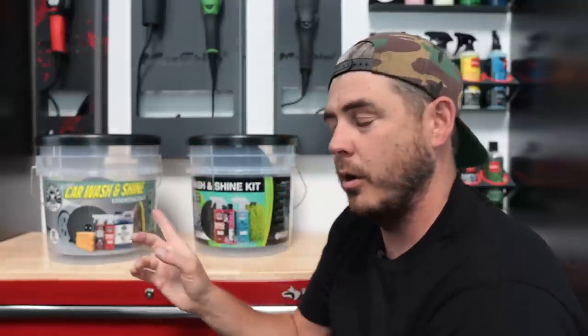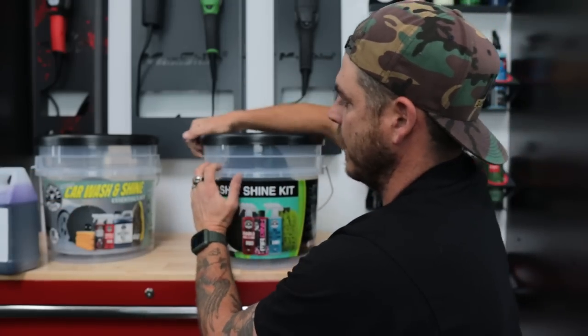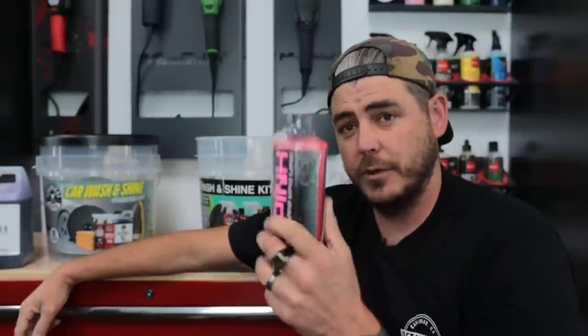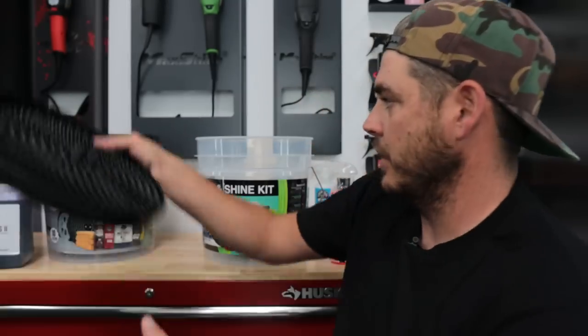The next major difference is the car wash soap. The Costco kit comes with Maxi Suds, and the Walmart kit comes with Mr. Pink. Now they both work really well — I had never used Maxi Suds before but I was very impressed with it. The key difference is that the Costco kit comes with a 64-ounce bottle versus the Walmart kit which only comes with a 16-ounce bottle. So that's four times more car wash soap — considerably more.